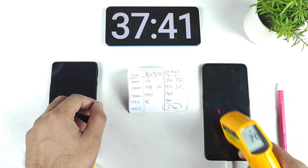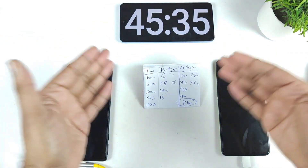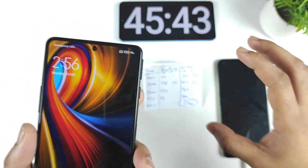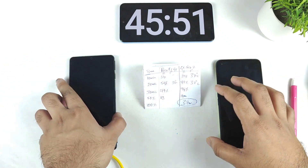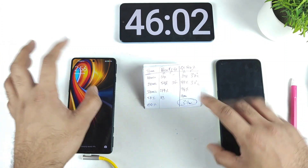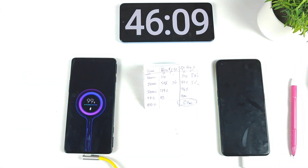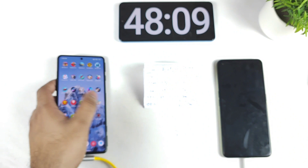At about 45 minutes, the POCO F3 GT has reached 99%. It's taken slightly more time, possibly because of the recent update. It usually takes about 43 to 44 minutes, so this is only three or four minutes extra. This last 1% will take a lot of time to reach 100%. The phone finally charged to complete 100% at around 48 minutes.